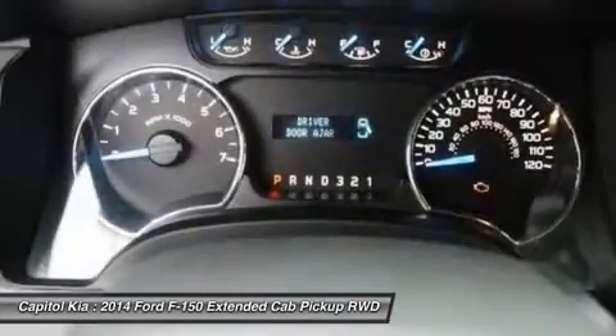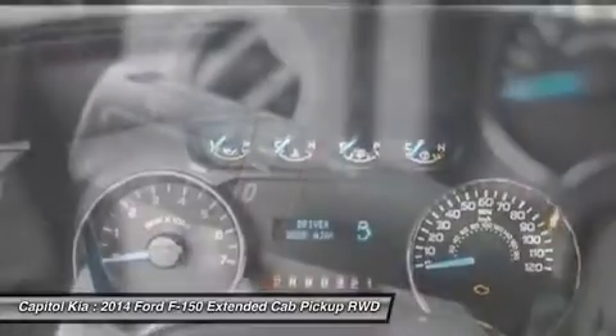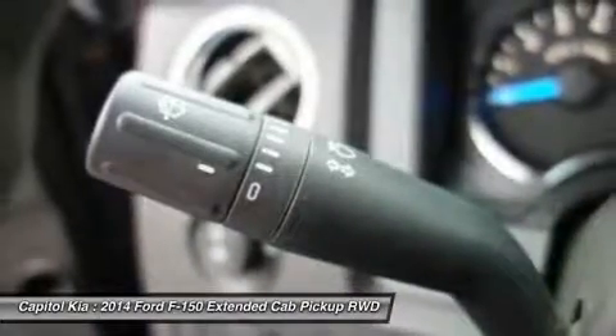a model and configuration for every truck need, a fuel-efficient powertrain lineup, and strong towing and payload ratings.